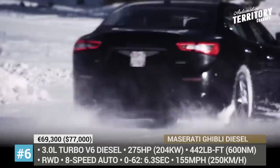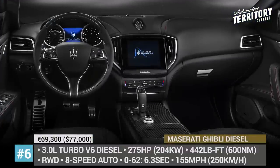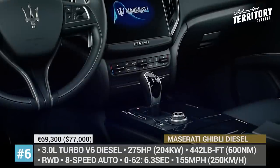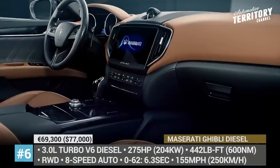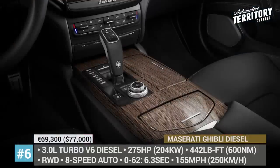In 2020, the Ghibli adds new safety tech, the way is lit with adaptive matrix LEDs, and an 8.4-inch Maserati Touch Control Plus unit takes center place on the dashboard. The owner can choose between Harman Kardon or Bowers & Wilkins premium sound systems.